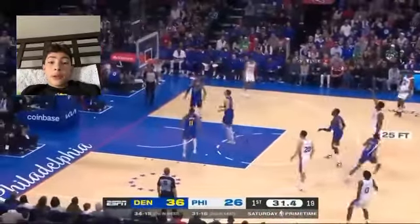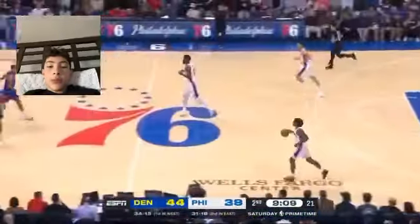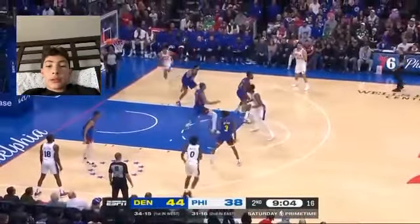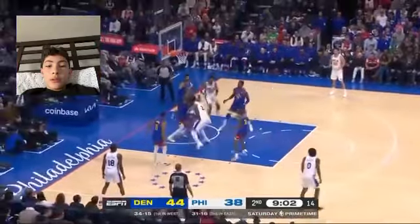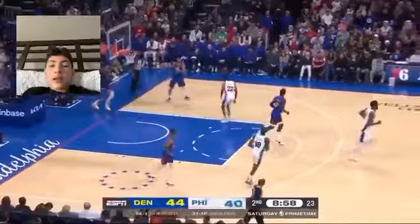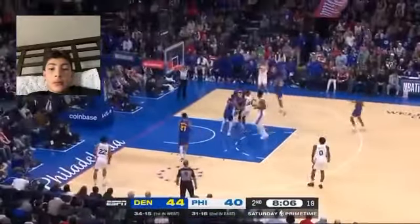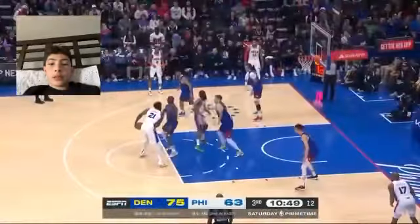Joel Embiid off to a very hot start in the first quarter and he still has a lot more to go. Embiid another three — bang! Joel Embiid hits another three here in the first. The big man showing off his skill from the outside. Maxey dishes it off to Embiid, uses his body on the whole Nuggets team and gets the lay. Embiid with the tap-in — that was clean.